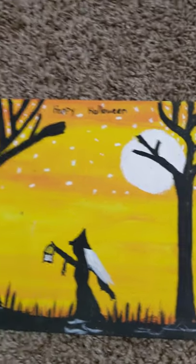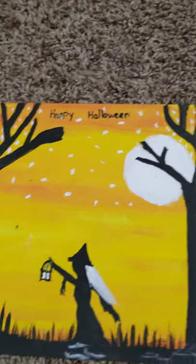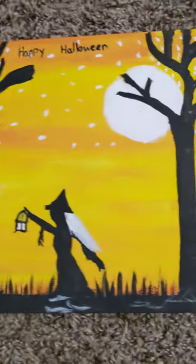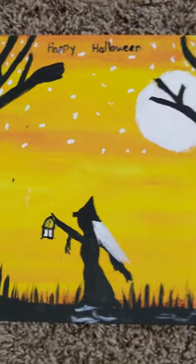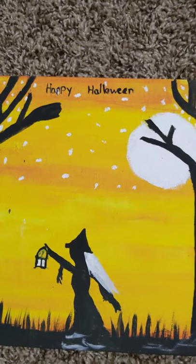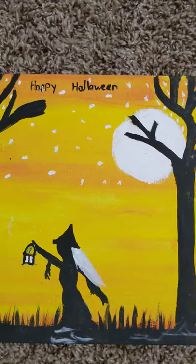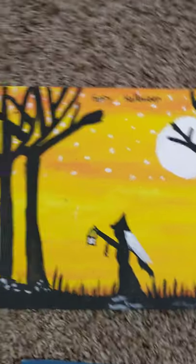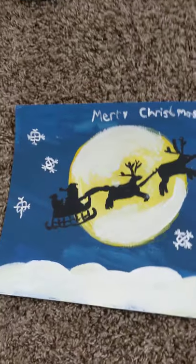This is a Halloween painting. It has these trees and a moon and a witch walking in the woods. It's really beautiful, and I wrote the words with paint — for me, writing with paint is very hard.